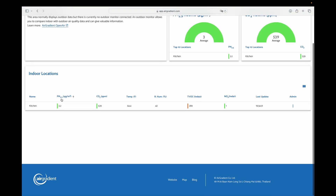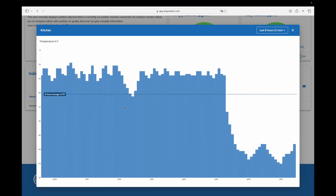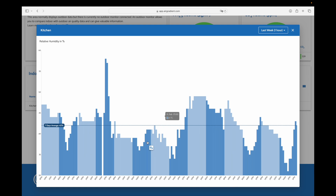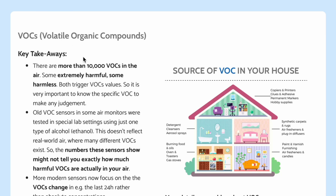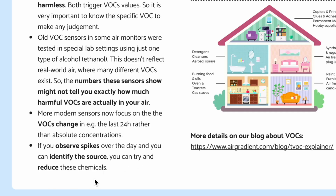If we scroll down, we can see PM 2.5, CO2, temperature, and humidity — and you can click on the temperature to see it over the last eight hours. We can see relative humidity as well. Let's go to the last week — oh, look at that spike right here! We also have TVOCs. VOCs are volatile organic compounds, and there are more than 10,000 VOCs in the air — some extremely harmful, some harmless, and both trigger the VOC value. It's very important to know the specific VOC to make any judgment. If you observe spikes over the day and can identify the source, you can try to reduce those chemicals.